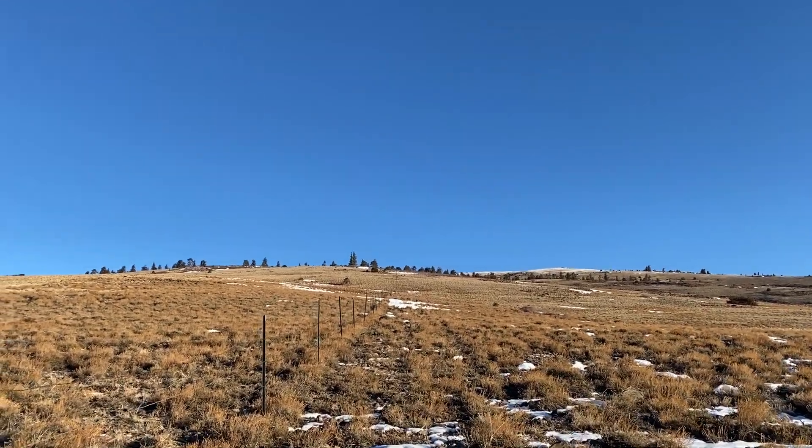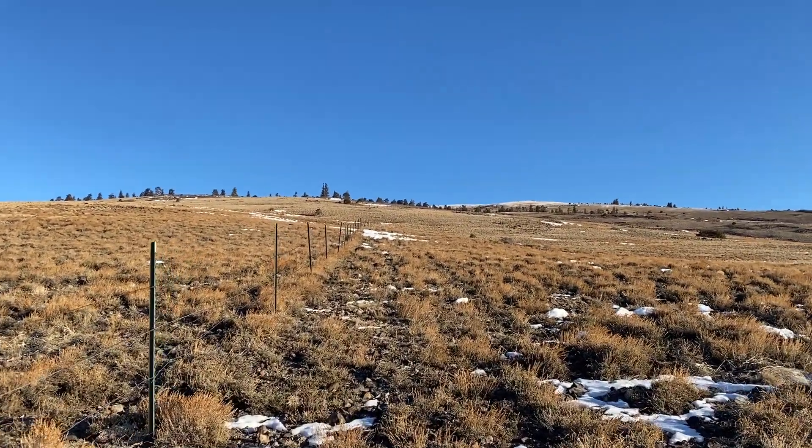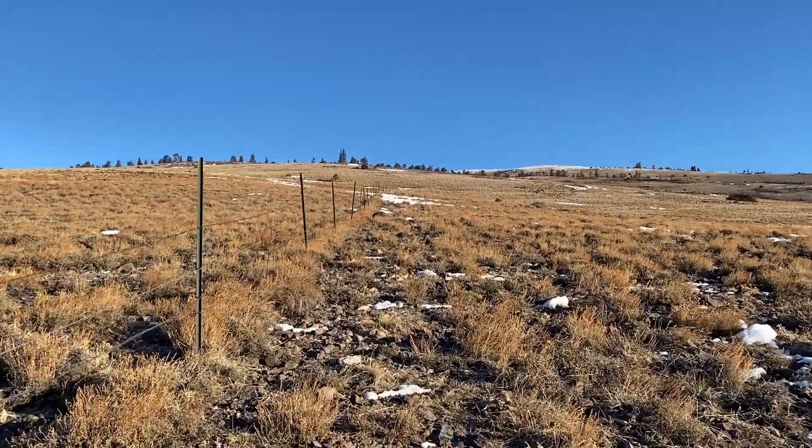One route you don't want to take is the east route. There is a private road that leads up to the communication towers at the top of the mountain, and it goes through private land. From everything I've read, those private landowners don't want anyone near them. The ranger, when I called, specifically said do not go up that road — the landowners are very hostile to people trying to trespass. So definitely don't take the east route.